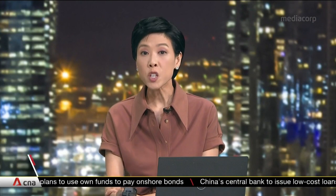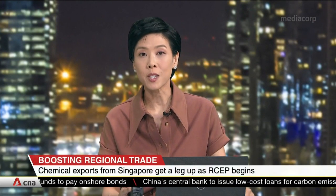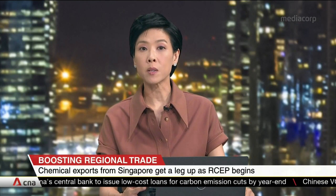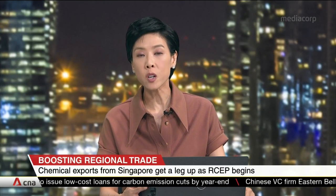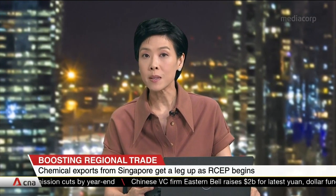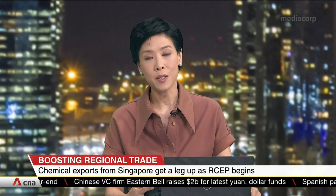Singapore firms have welcomed the start of the Regional Comprehensive Economic Partnership in January. It's expected to bring down tariffs and trade barriers while helping companies tap on regional supply chains. But businesses say how the agreement is implemented is key. Michelle Teoh with this report.